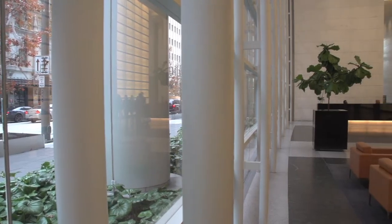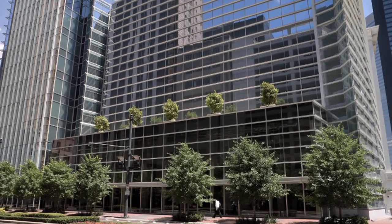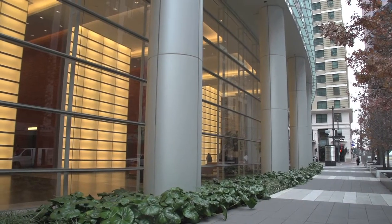Today, BG Group Place is almost 100% leased. Going into 2009, there were a lot of difficult decisions about what to do with the building. We looked at stopping it, restarting it later when the economy rebounded, making it smaller, making it cheaper. And ultimately, we stuck to our guns and said the vision is right. It totally transformed this area.